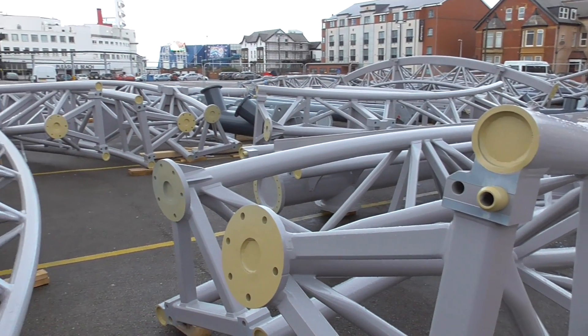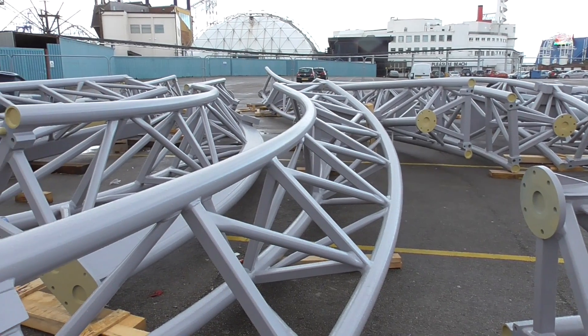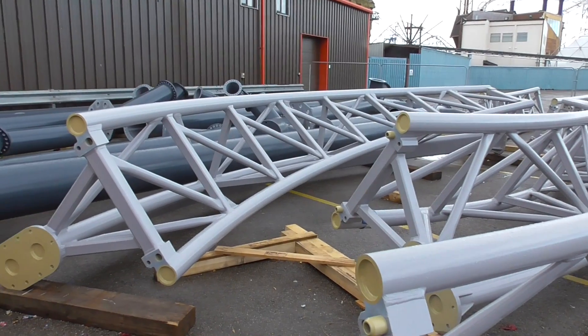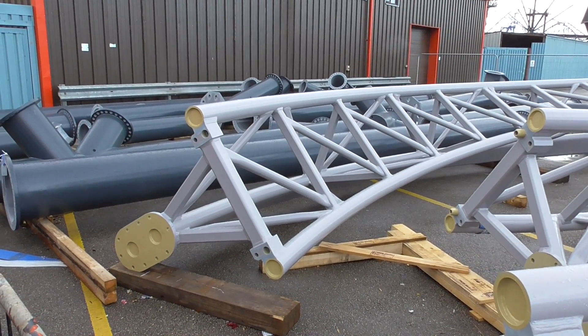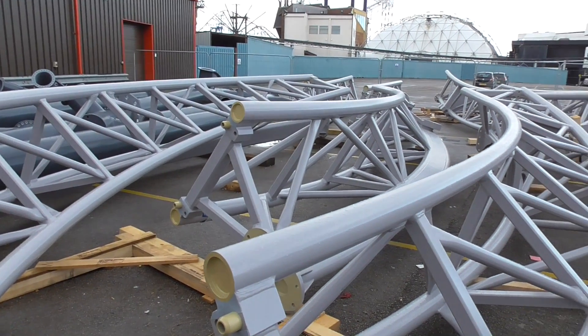The track's looking excellent, I'm sure there'll be more deliveries on Monday. Construction's really going to start on Monday the 6th of November. The track and supports are going to fly up, so hopefully we'll be able to get some out-of-season updates, but for now here's the track on the car park.